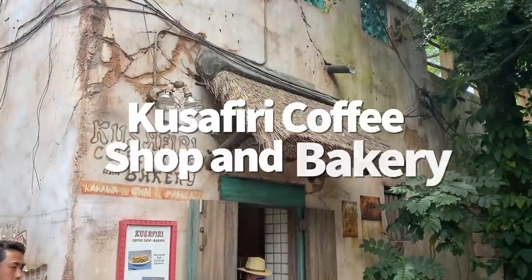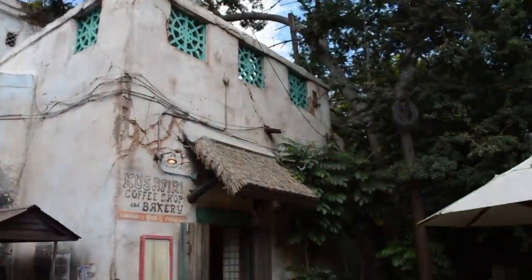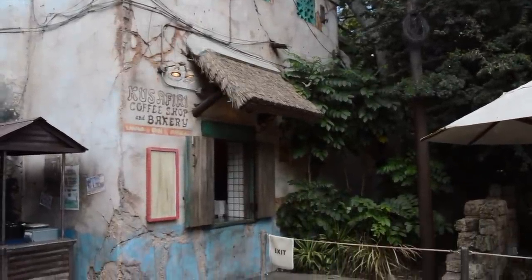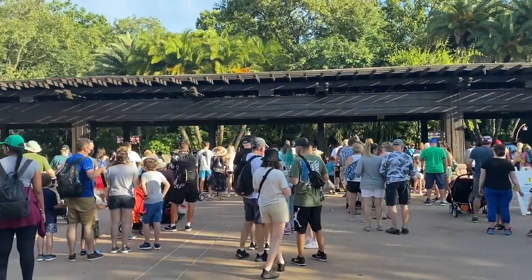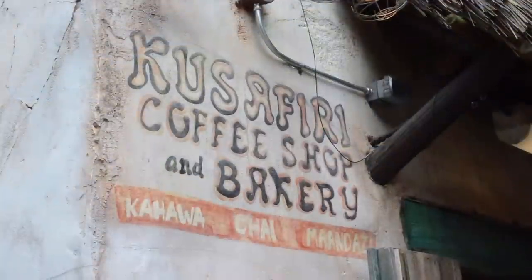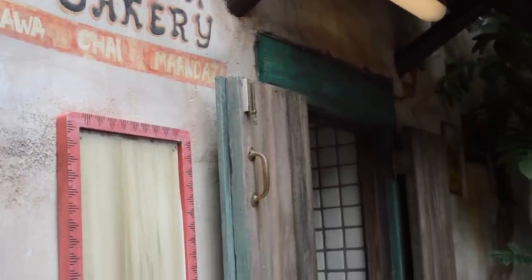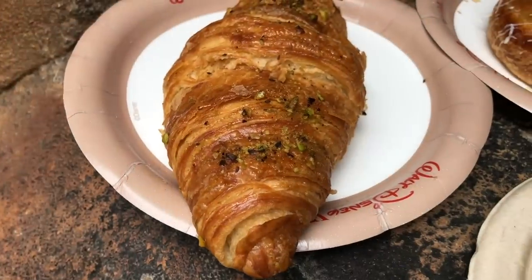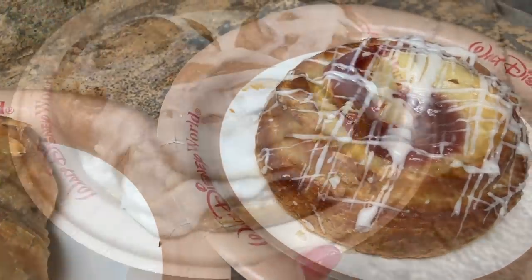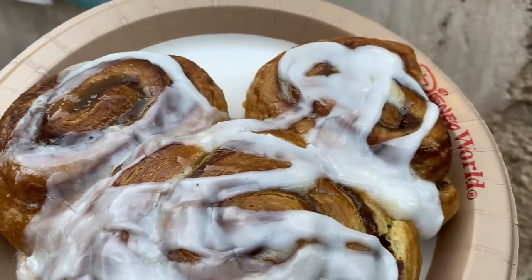It's always good to throw a food option in the mix that's a bit controversial, so here it is. The Kusafiri Coffee Shop and Bakery is a window counter service right outside Kilimanjaro Safaris in Disney's Animal Kingdom. Those of us who remember when Animal Kingdom first opened know that Kusafiri Coffee Shop and Bakery used to actually be a coffee shop and bakery — this was the birthplace of the Mickey cinnamon roll — but now you can find all that stuff over at Creature Comforts, the Starbucks location.